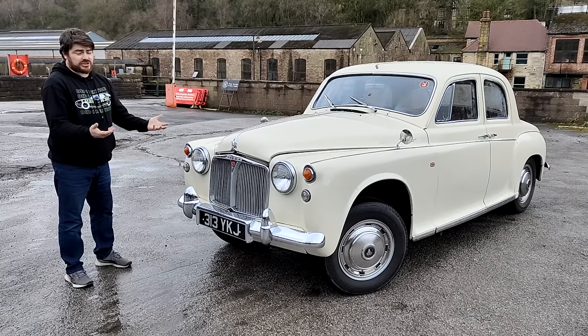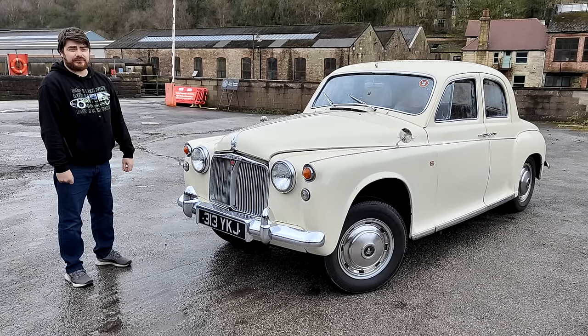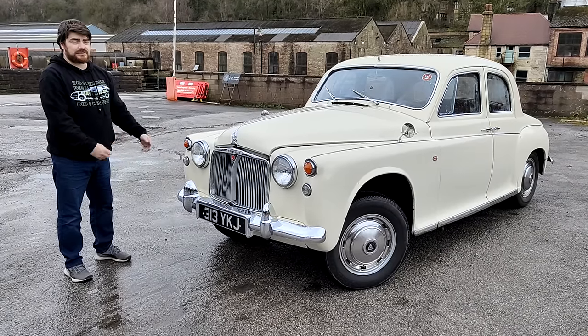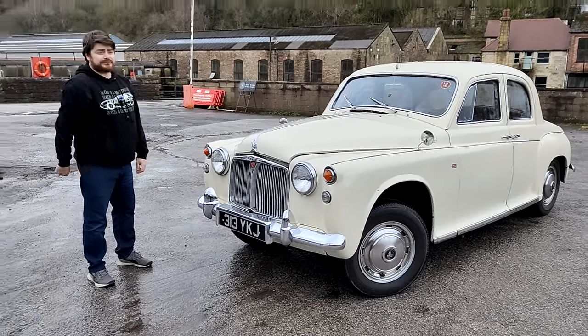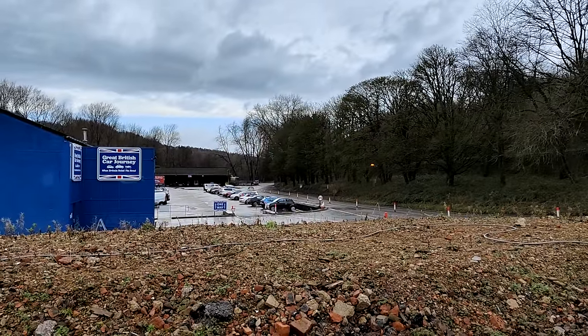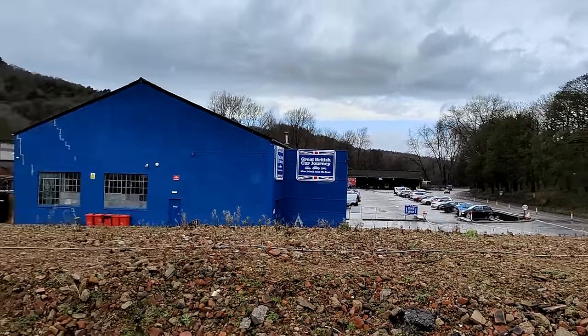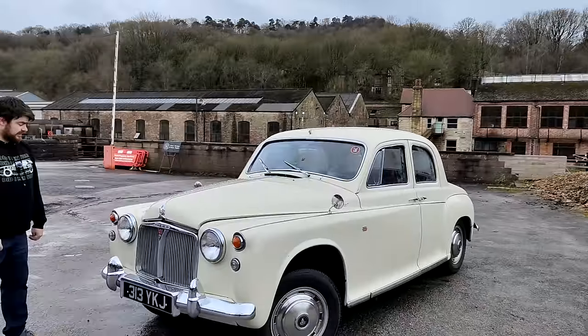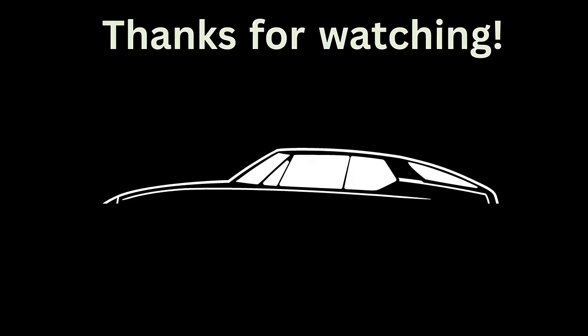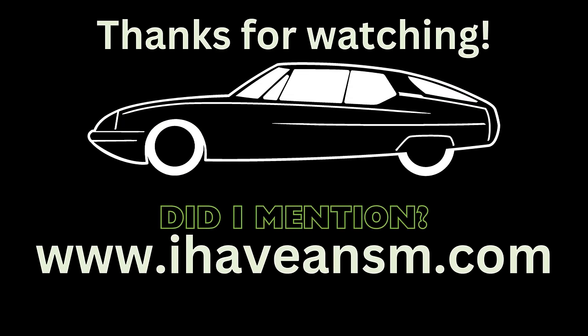They've got a whole range of cars you can drive — I could only drive three, but there are others including a Stag, which I think is being driven by 'I Drive a Classic' and is hooligan-ing down the road. Thanks for watching — I'm going back down south where it's warmer.